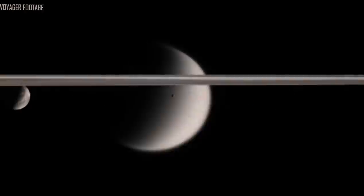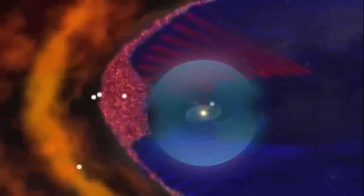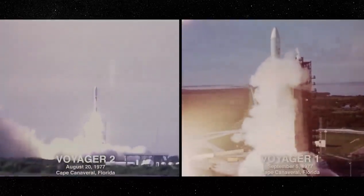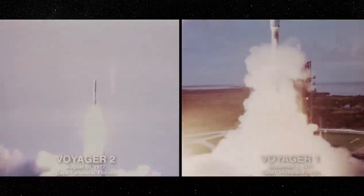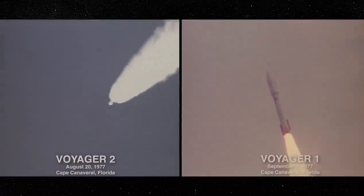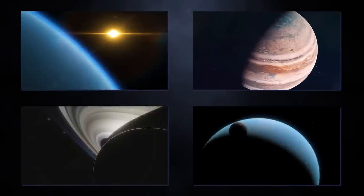As part of the Voyager program, NASA launched Voyager 1 on September 5th, 1977, intending to study the outer solar system and the interstellar region beyond the Sun's heliosphere. Voyager 1, launched 16 days after its twin Voyager 2, entered interstellar space and is the first artificial object to do so. NASA's mission is to explore the furthest reaches of space and the deeper levels of our solar system.